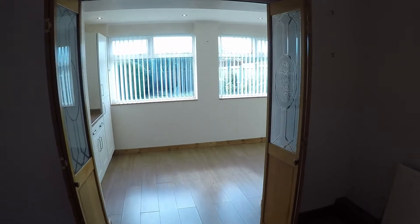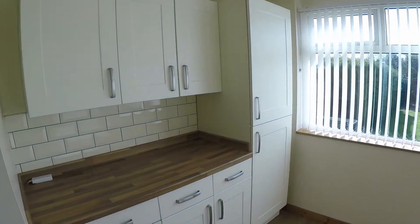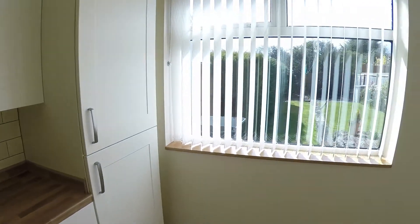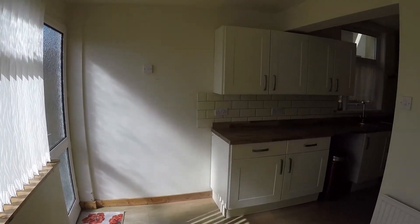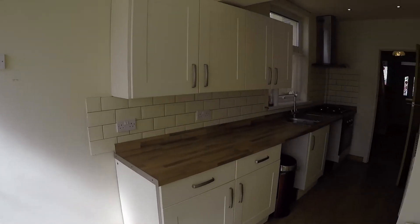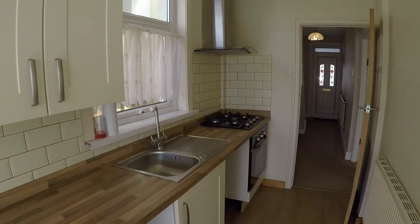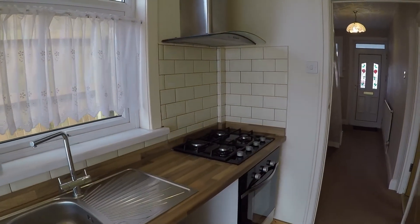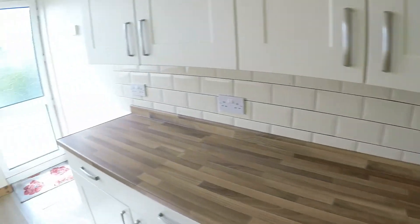Just to the back, we do have the kitchen. As you can see, we do have some worktop space and cabinet space here, and the kitchen wraps around into an L-shape where there is further cabinet space and worktop space — modernly done as well. Plenty of room in here.